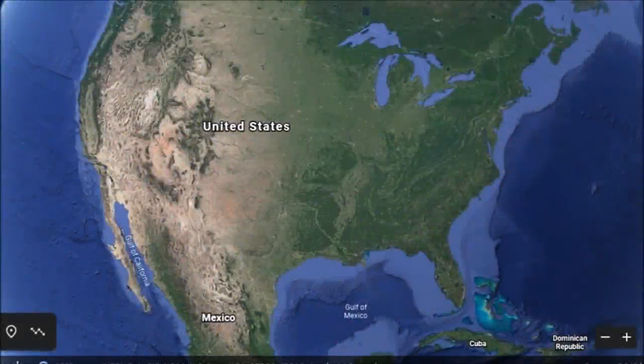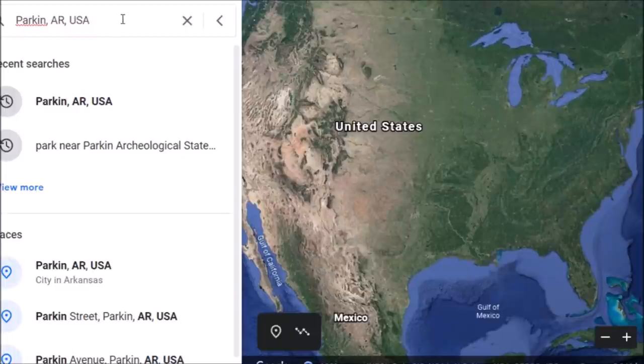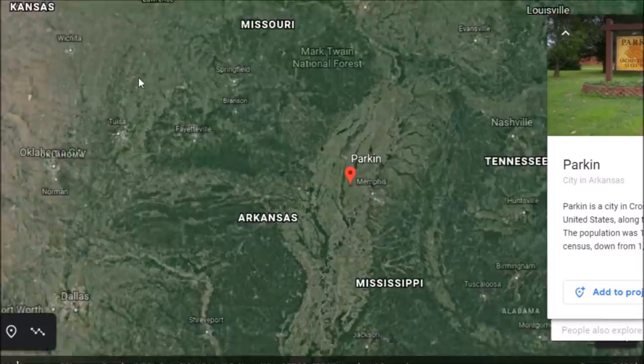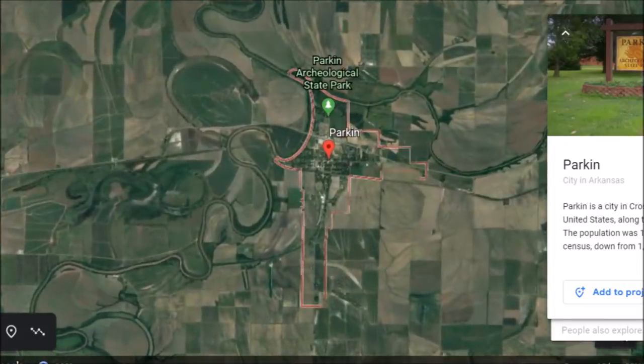Hey everybody, got a video here for you today. Seems like it's been forever since I did a history video, even though it's only been about five days. Seems like it's been even longer since we talked a little ancient America, so why don't we go down to tiny Parkin, Arkansas today — talk some ancient America, a city that used to exist here a long time ago.